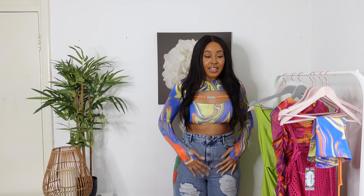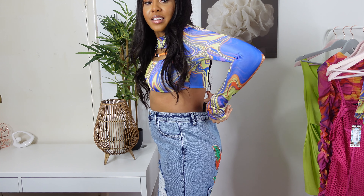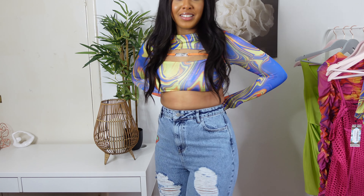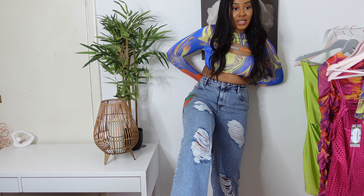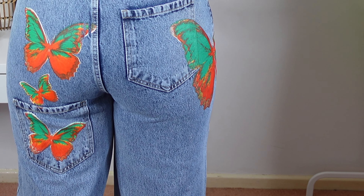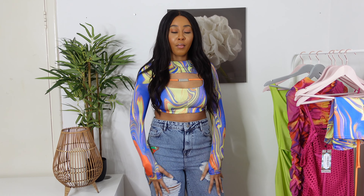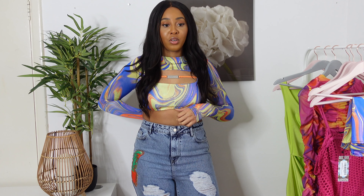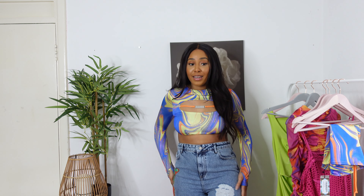I got the jeans way too big — look at all that extra space in the back. They're filled with rips, and I'm not really a fan of the butterfly detailing, but I do like the placement of the pockets. You also get to see how this top would look with jeans — not this pair specifically, but the top would look really cute. Overall the jeans are really nice quality, I just got them in the wrong size. I would give these 9 out of 10.